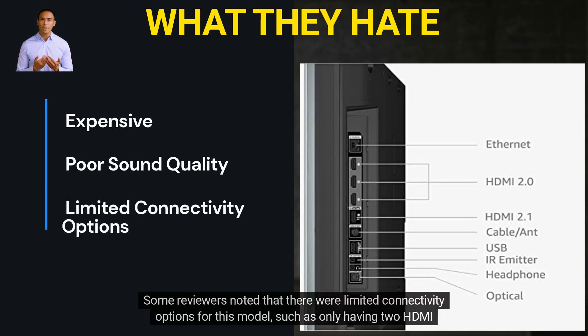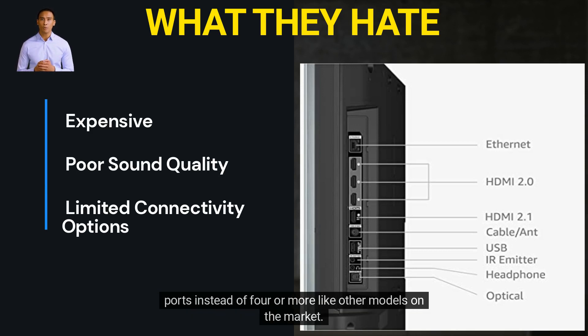Some reviewers noted that there were limited connectivity options for this model, such as only having two HDMI ports instead of four or more like other models on the market. This could be an issue for those who need more ports for their devices.